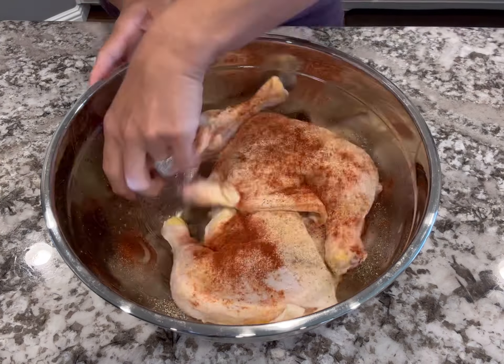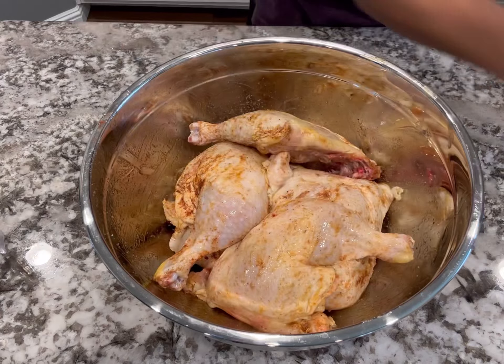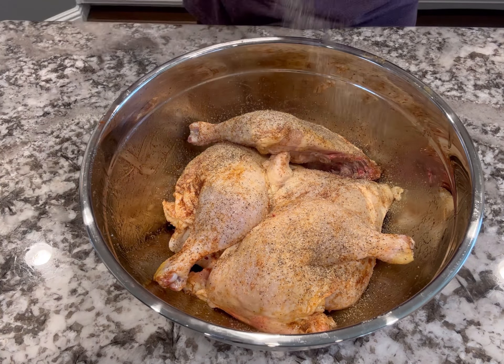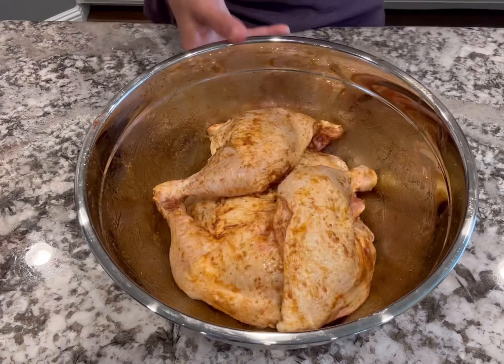If you don't like baby carrots, you can definitely grab a two-pound bag of regular carrots — those are only $1.78 for two pounds, which makes it about $0.89 a pound. Here is everything that we're getting today. Let's go see what the total is.